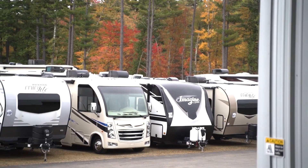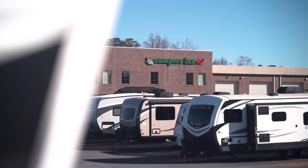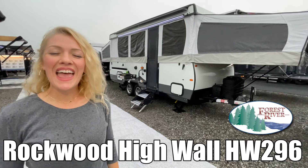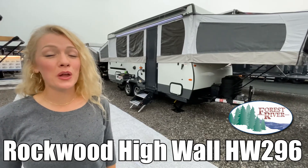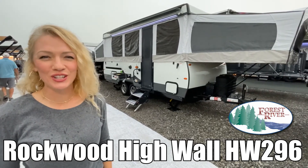Here's another great RV from America's number one family operated RV dealer, Campers Inn RV, the RVers trusted resource. Hey guys, I'm Raina, and today I'm going to take you through a Rockwood High Wall — it's model HW 296. So let's take a look at it.